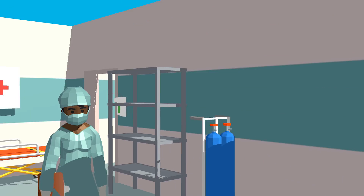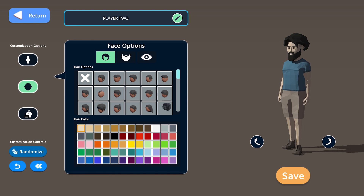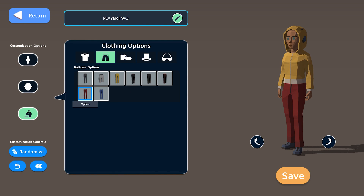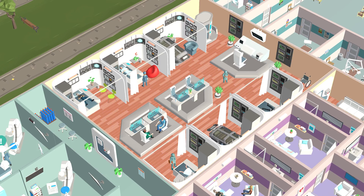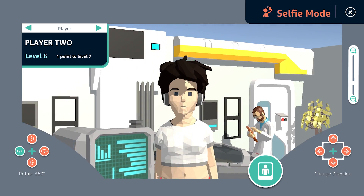As you boost your hospital status, you earn rewards, unlock customizations, and expand your CEO wardrobe. Upgrade the equipment and furniture in each department to make your hospital flourish. Then share it with a selfie.